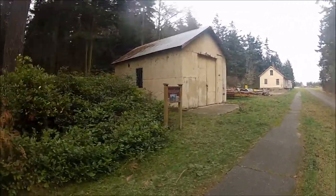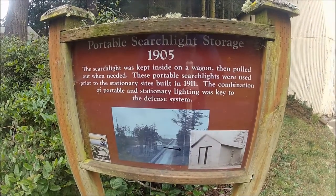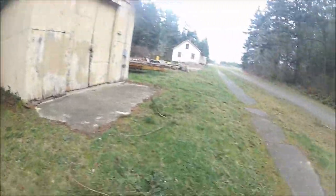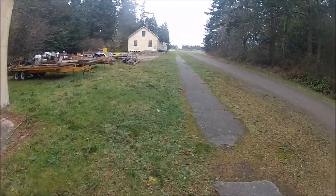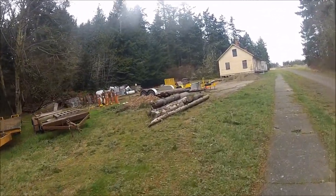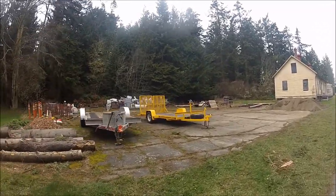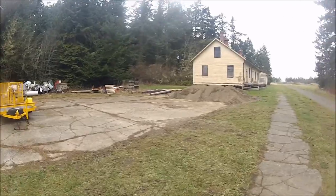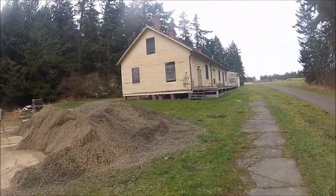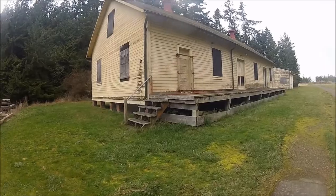So we're out at Fort Flagler, kind of at the north end. Clearly this is searchlight storage. In the days before radar, about the only way to find a ship at night would have been with the searchlights. Searchlight drills were actually quite common — naval exercises up into the 40s. That's apparently where appliances go to die. Quite the ventilators on this building. It's some kind of storage depot.